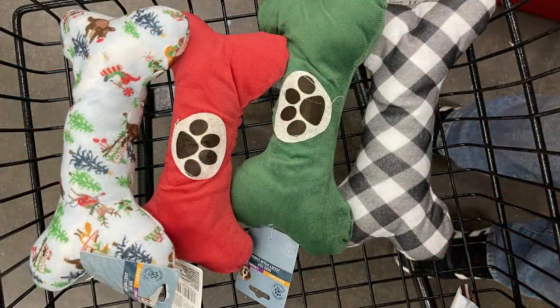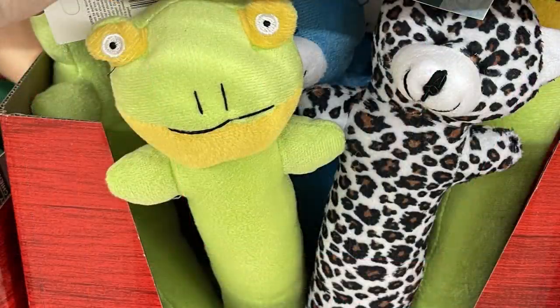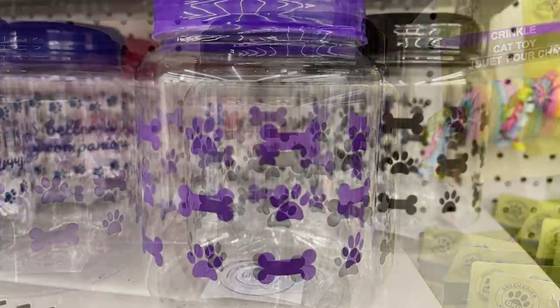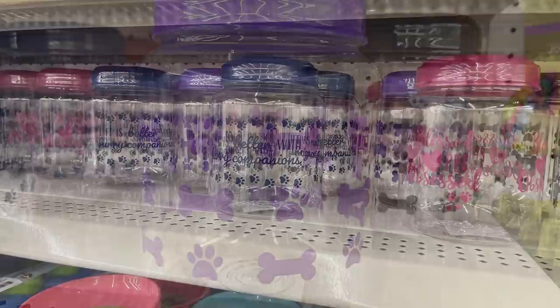They had a few animal toys with squeakers inside. A bunch of snack containers — black and purple with dog bones, pink and blue ones with sayings like 'Life is Better with a Companion,' 'Blessed,' and 'Pet Obsessed.'